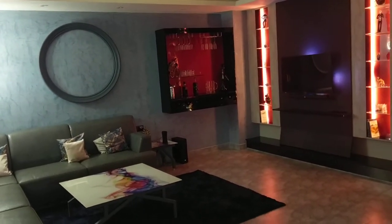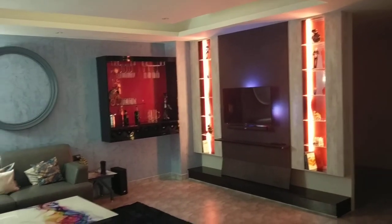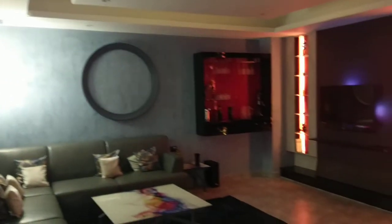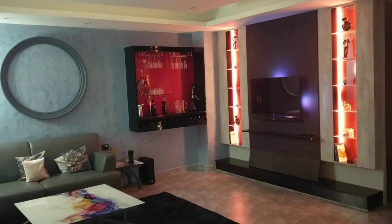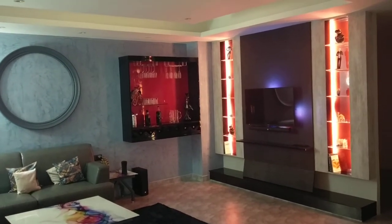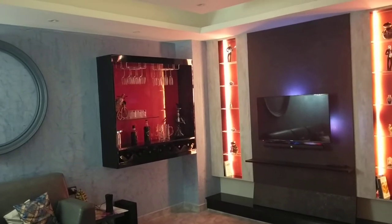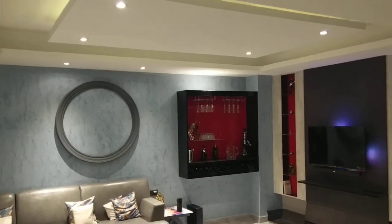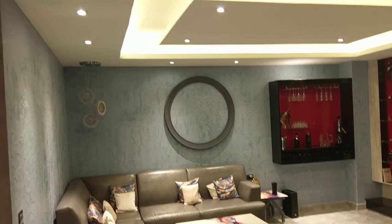We have created certain scenes and I'll execute those scenes so you can see what happens. Right now this is the default scene where the wall side lights are switched on and the hanging light is there. The magic happens when we ask the Amazon Echo Dot to execute commands. Alexa, reading time.